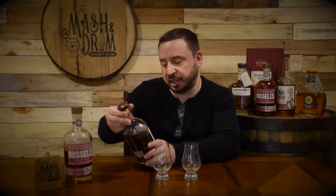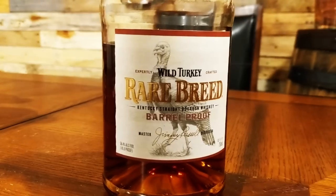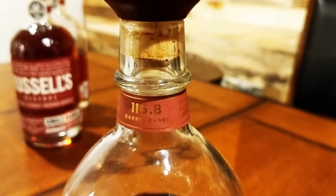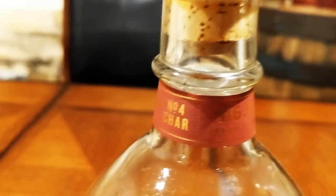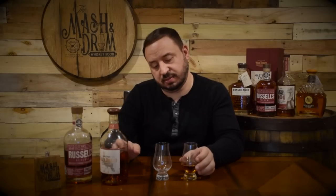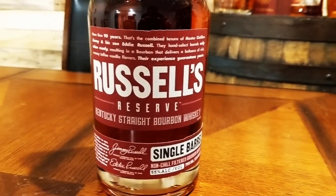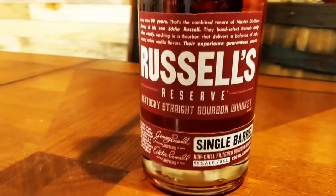The Wild Turkey Rare Breed is bottled at 116.8 proof. The number four alligator char basically means they char the inside of the barrel to a pretty high extent where the inside is almost as rough as alligator skin, and that really allows those bourbon flavors to seep in and out of the barrel. Now the Russell's Reserve Single Barrel is 55% alcohol, which is 110 proof, so it's a little bit lower than the Rare Breed.